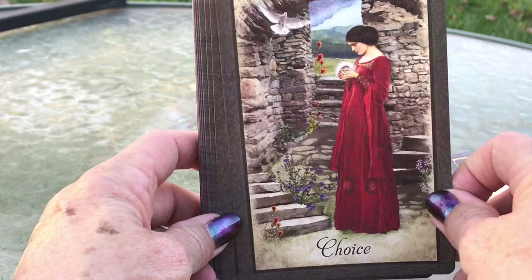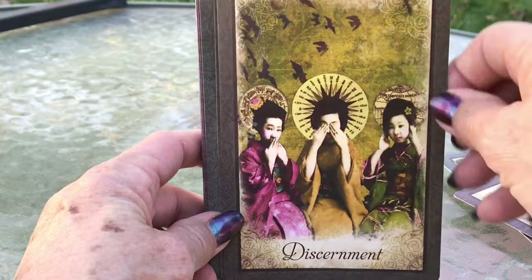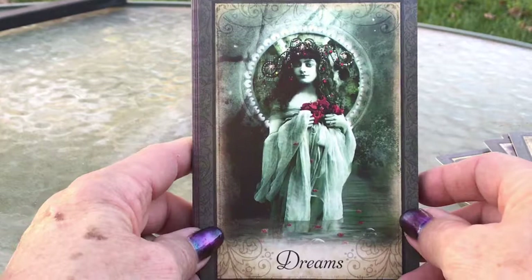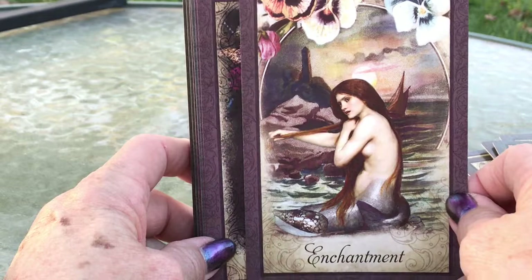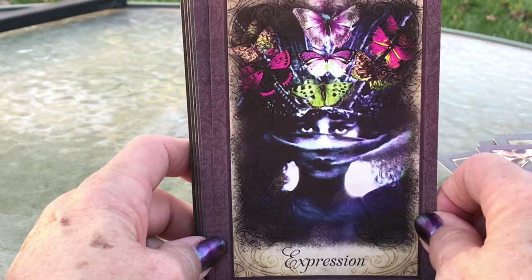Compassion. Discernment — that's rather cute: see no evil, hear no evil, speak no evil, Japanese style. Divine Timing. Dreams — this is actually the cover photo from the box. Enchantment. Look at that expression — just the eyes and the butterflies. Wow. It's really a strong impression you get from that card.